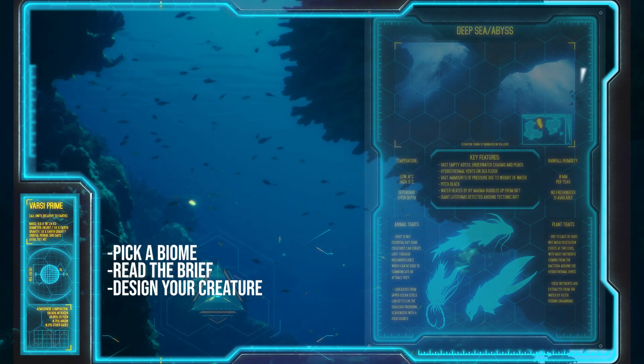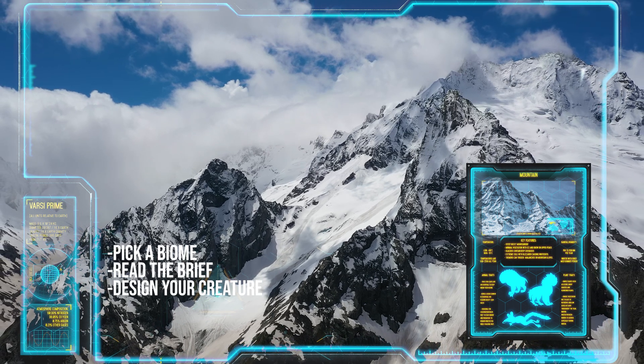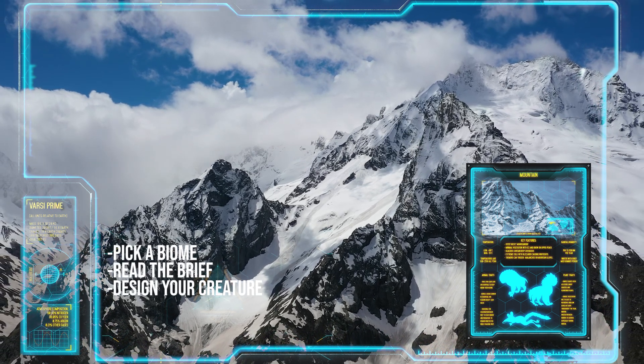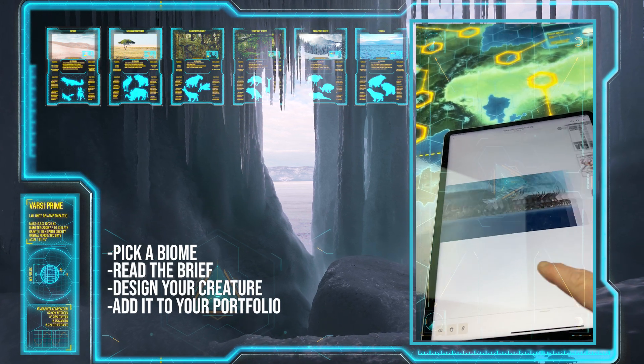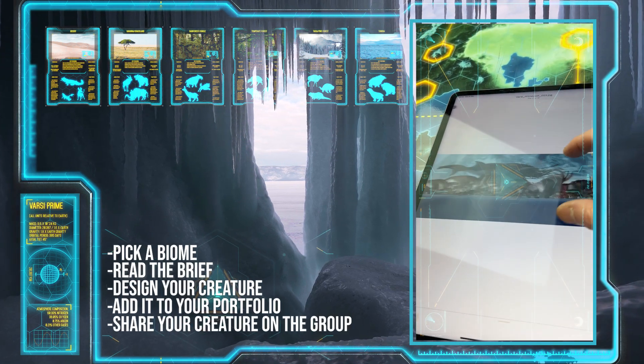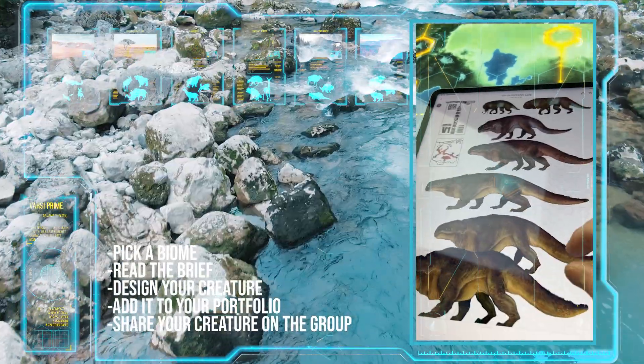How did it evolve? How does it live? How does it eat? How does it breed? Does it move in herds? Is it a solitary predator? Is it the apex predator? Then build your own portfolio with these pieces of artwork. Share them online, share them on your social media, and of course share them on our Creature Design Facebook group.